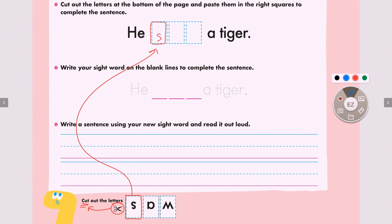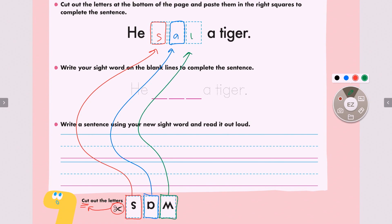Next is letter A. A says 'A,' but here it will change the sound. And next is letter W. W originally says 'W,' but when A and W meet, it becomes 'aw.' Aw. Together, saw. Saw.